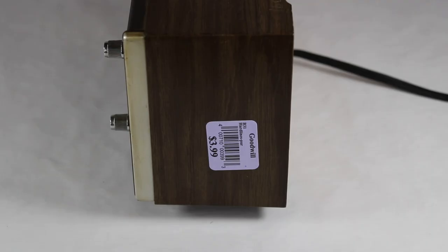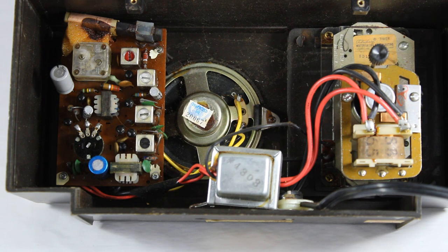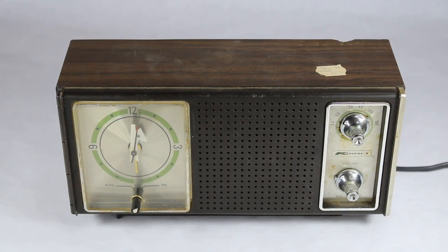That's what I paid for it at Goodwill — so I actually paid about a dollar more than it was worth back in the late 60s or early 70s. For those of you who enjoy looking inside the radio, here is what's inside: the power supply in the middle, the speaker, the clock mechanism on the right side, and the radio on the left.